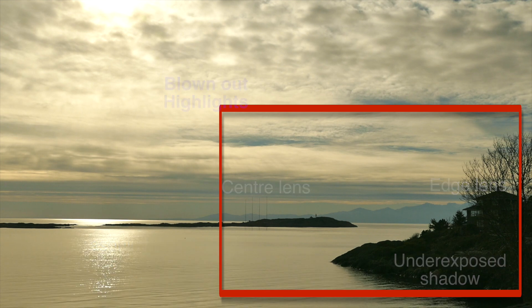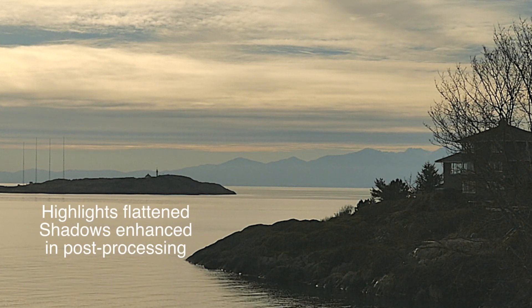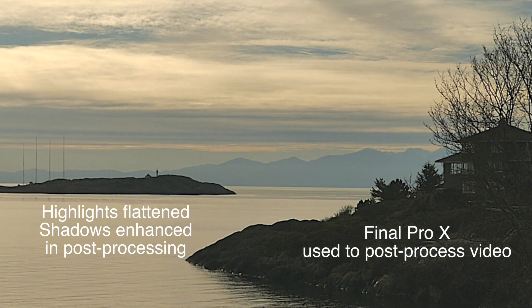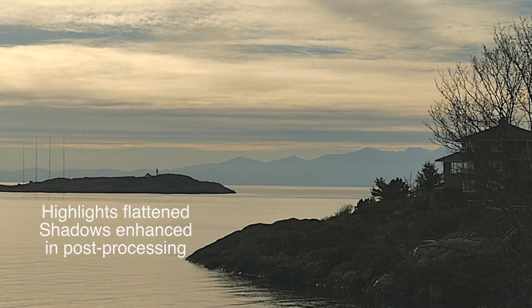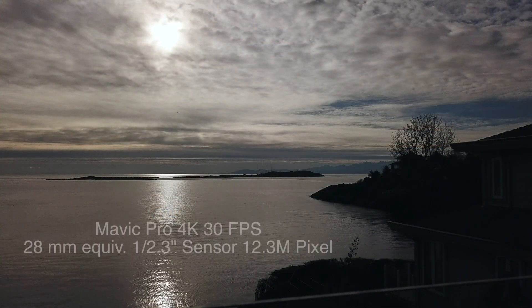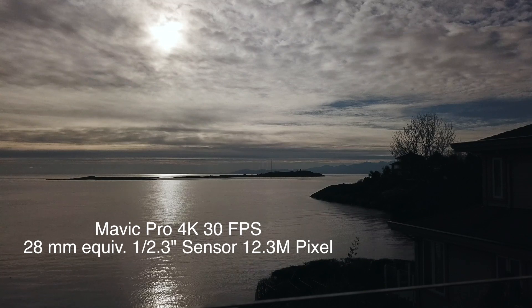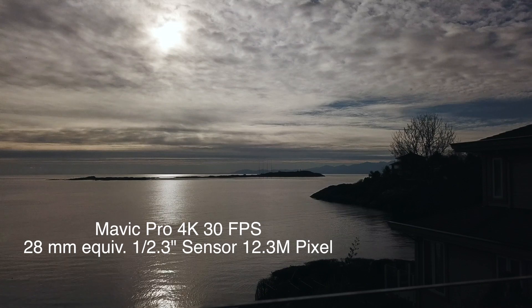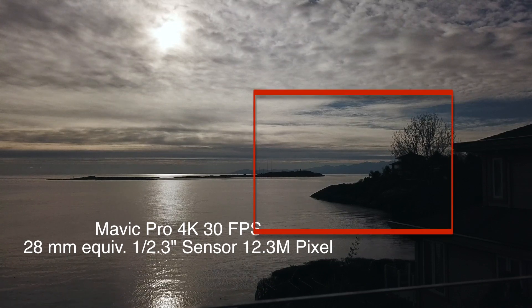We'll take that central quarter out, flatten the image down, pull up the shadows — this is in video processing software. You can see that it gets quite noisy, but we can pull out some detail in the shadow area, which is quite useful. If we compare that to the Mavic Pro, we have pitch black — it looks useless in terms of shadow detail against the blown-out highlights. But let's close in on that central quarter of the image and see if we can do anything with it.